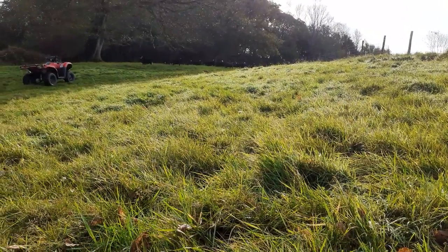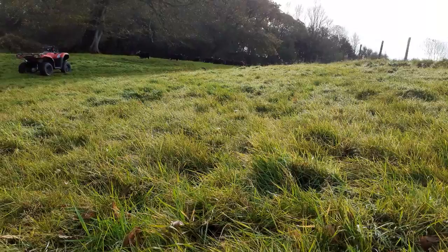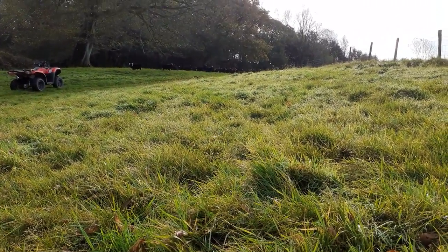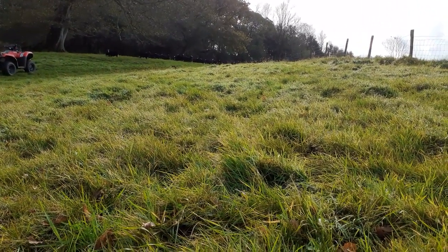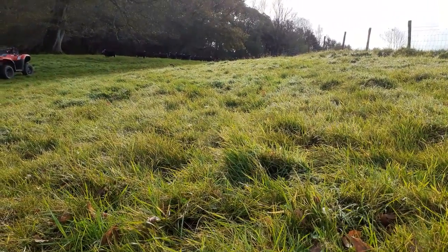We used to have Clun sheep here and they were really heavy beasts. We think their heavy feet helped to compress the ground, which made it harder and harder for the Waxcaps to come out. But we're hoping these light-footed sheep will help us with our Waxcap conservation in the future.